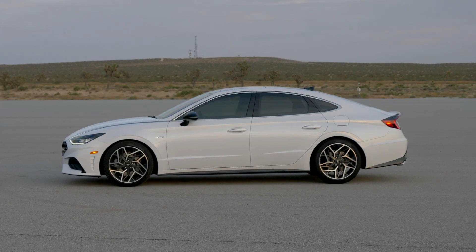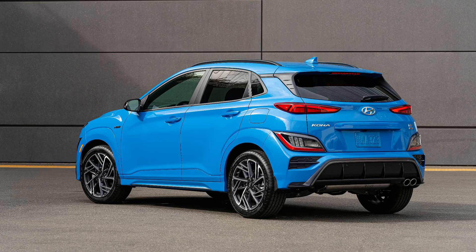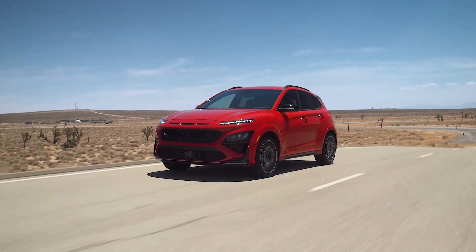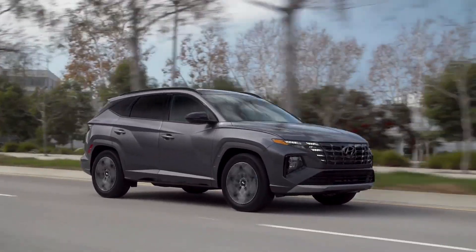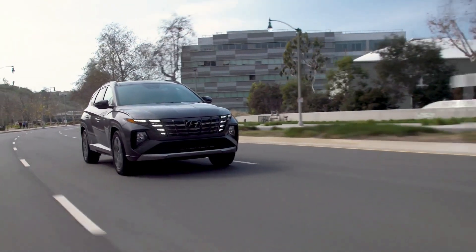Not so fast — Hyundai released the Kona N-Line and Tucson N-Line for the 2022 model year. The Kona N-Line offers the 1.6-liter turbo engine, which is at least a step up over the base engine, but the 1.6 turbo is also shared with the Kona Limited, so it isn't unique.